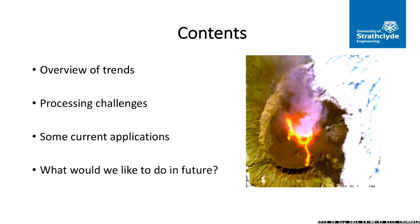I'll be talking today about an overview of the trends and technologies in remote sensing. I had to do a bit of swotting up outside of my area here, and I also contacted some colleagues to see what they did. So this is a bit of an overview. I'll talk about some of the processing challenges and current applications, and also some colleagues have said they're not currently using remote sensing but would quite like to.